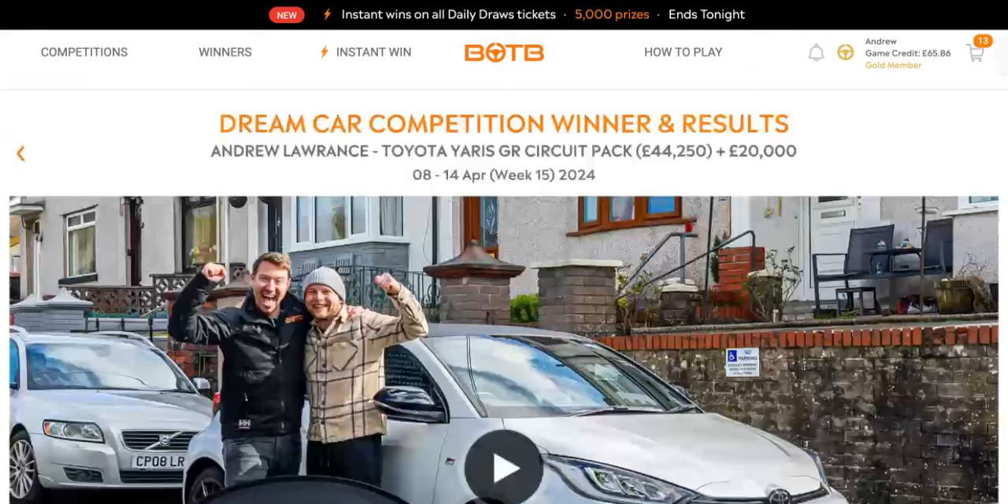I'd love to win that car personally myself, but it never happens. Let's go over to the spot the ball, since I updated it.